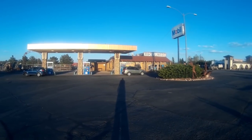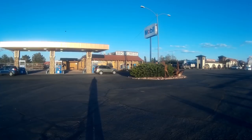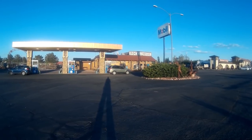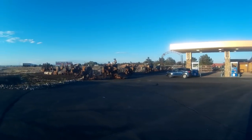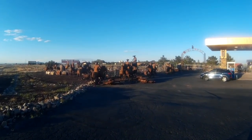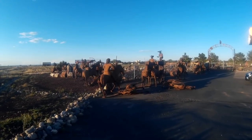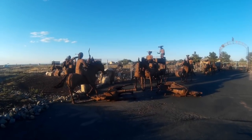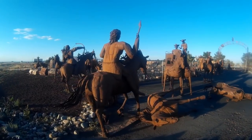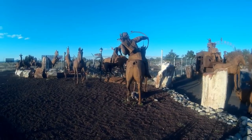Well, this was a serendipity. Right across the street from the Flintstones Bedrock City is this mobile gas station, which is also a Rocks and More store. And back here, they have all kinds of metal sculptures of cowboys, Indians, horses, stagecoach. This is an amazing amount of work here — all metal and all beautiful.